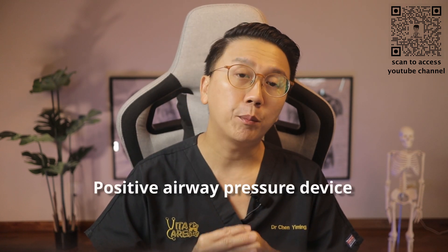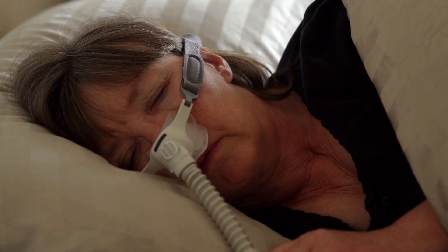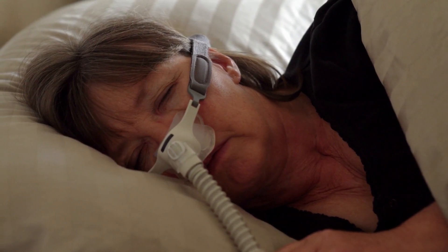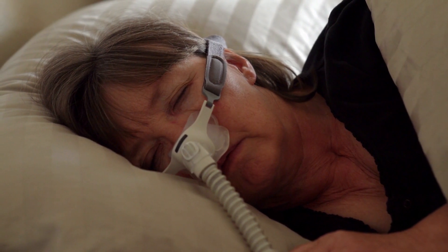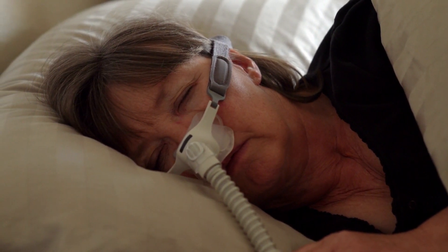The last non-surgical treatment option is a positive airway pressure device. This machine delivers air pressure through your nose or mouth while you sleep, and this positive pressured air can help open up your narrowed or closed airway while you are asleep. This treatment has been shown to reduce daytime sleepiness and improve quality of life.